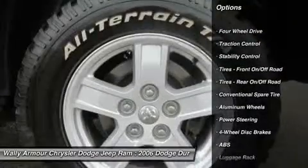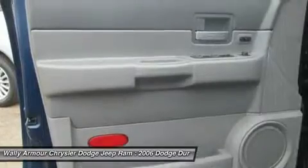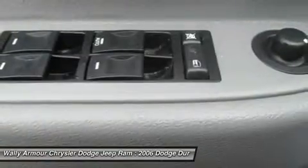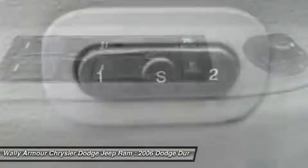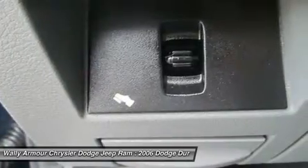Traction control, CD changer, steering wheel audio controls, stability control, power passenger seat, anti-lock braking system, air conditioning, power steering, adjustable steering wheel, cruise control.